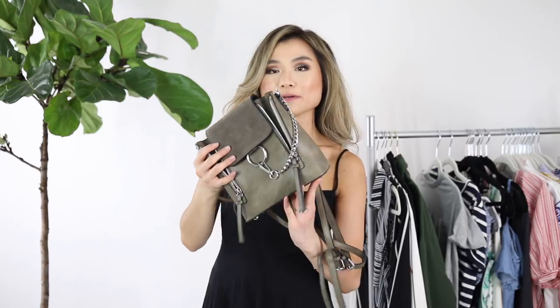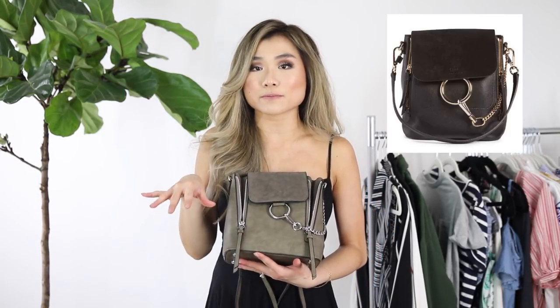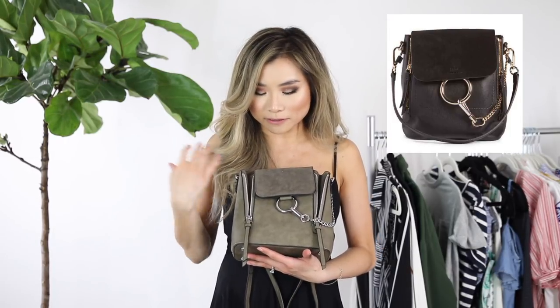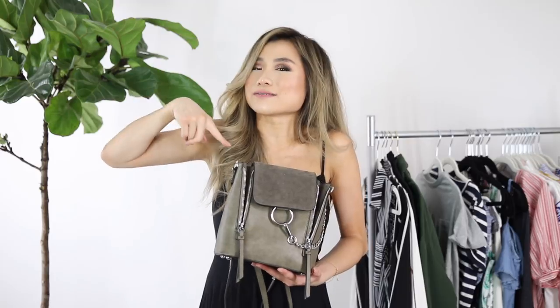You can connect the two straps into a centralized hook or do one strap on each side of the bag and have it as a crossbody or shoulder bag. Just like the real Chloe bag, they have real leather and soft suede — here it's faux leather but they still mimic the textures you can see in the real bag. For $32, I get to try out the style without paying thousands of dollars.